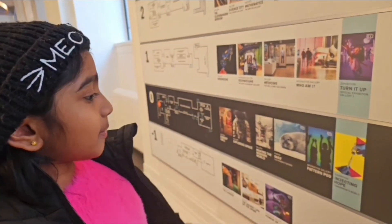Looking at the museum a little bit. And before we go to Turn It Up, we will go to Wonderland so we can experience it and do so much more things.